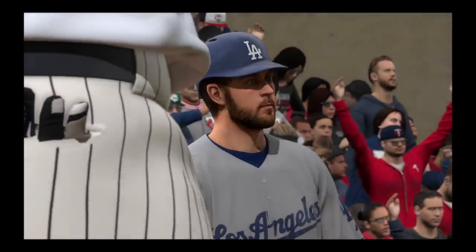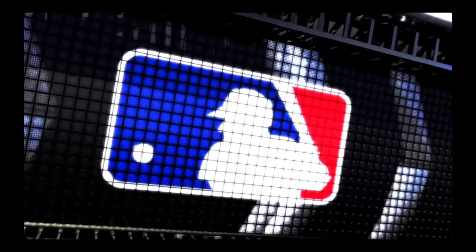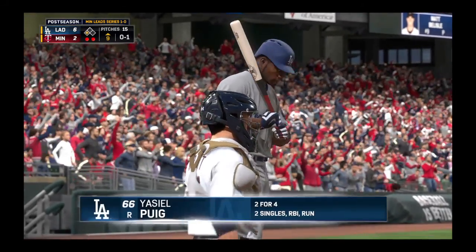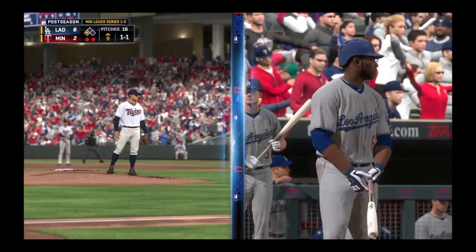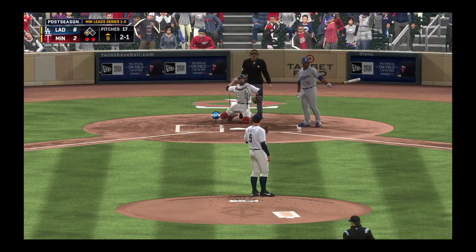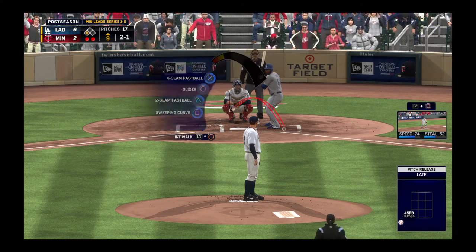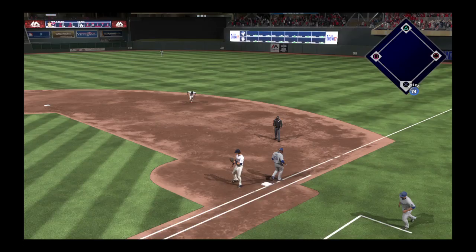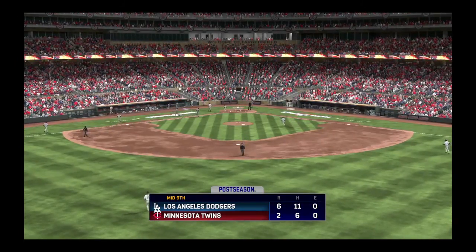Now is Yasiel Puig — first pitch in there for a called strike one, two hits in four attempts to this point. A fastball just misses — one and one. He's set, here comes the 1-1 — and he misses, 2-1. Lifetime versus this arm, he's gone two for five. He's set, the 2-1 pitch — on the ground to third, fielded cleanly, throw to first in plenty of time, and the side is retired. Only one run in the inning here for the guys in blue. On now to the bottom of inning number nine — it's the Dodgers 6 and the Twins 2.